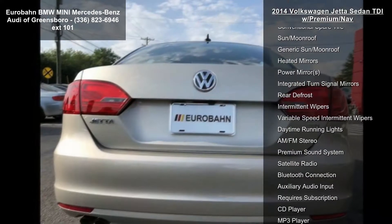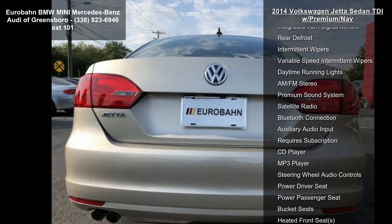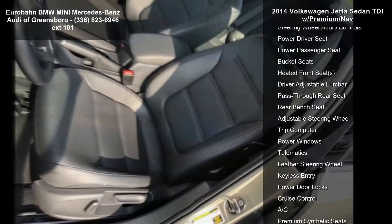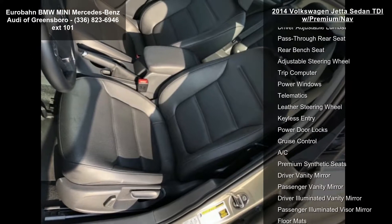Turbocharged, front-wheel drive, power steering, ABS, four-wheel disc brakes, brake assist, aluminum wheels, and performance tires — front and rear.